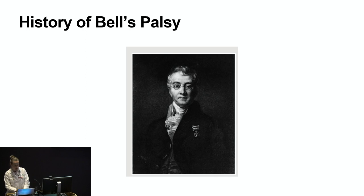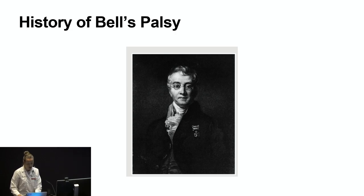A little about the history of Bell's palsy — this is Sir Charles Bell, a surgeon and anatomist. Although the description of Bell's palsy dates back to ancient art and text, in the early 1800s he was the first to recognize that a peripheral facial palsy occurred as a result of cranial nerve 7 dysfunction. He also described and coined Bell's phenomenon, which is the upward deviation of the eyeball during forced eyelid closure, and he described the long thoracic nerve, which innervates the serratus anterior muscle.